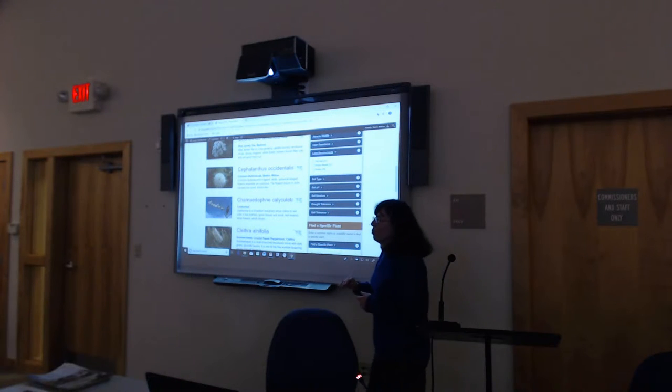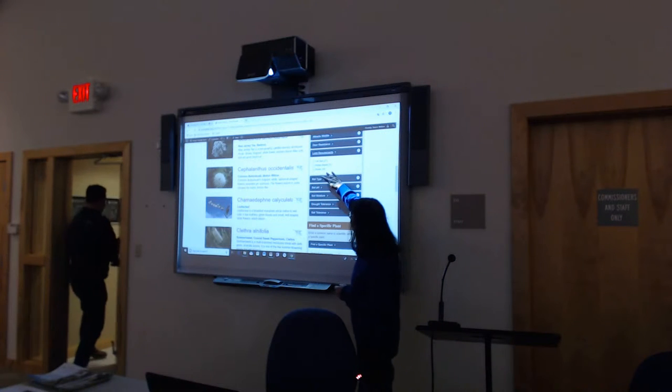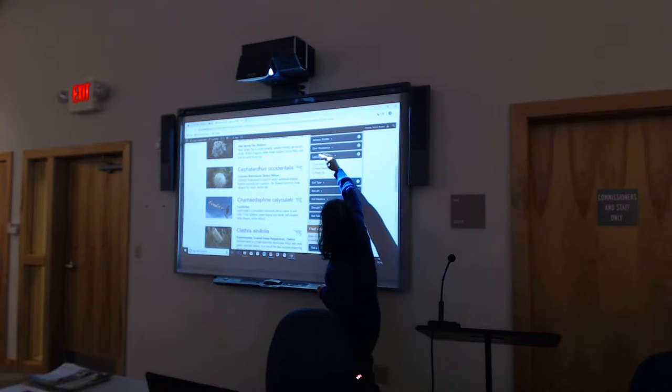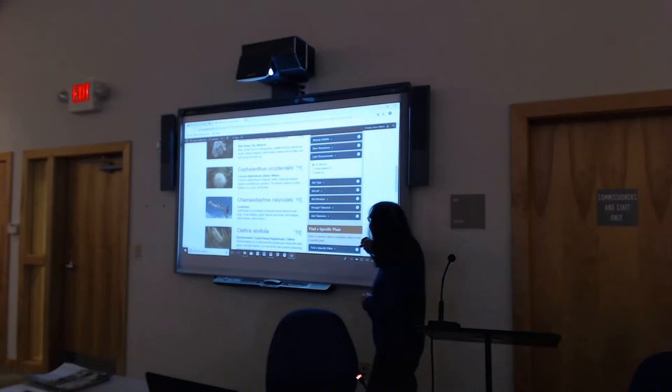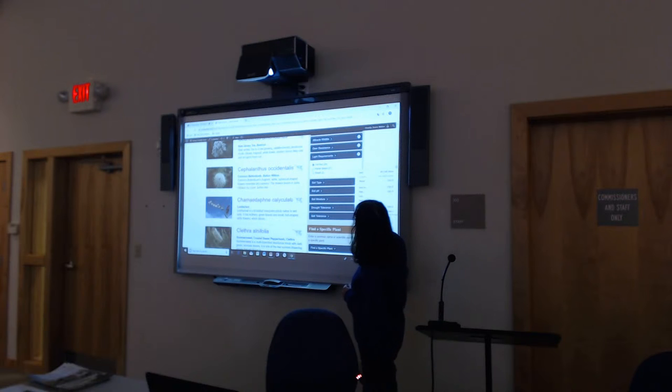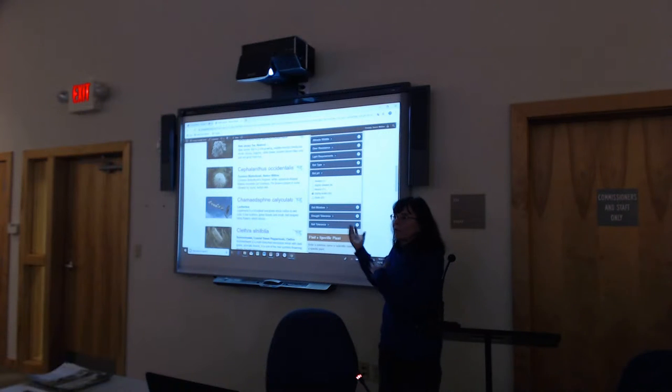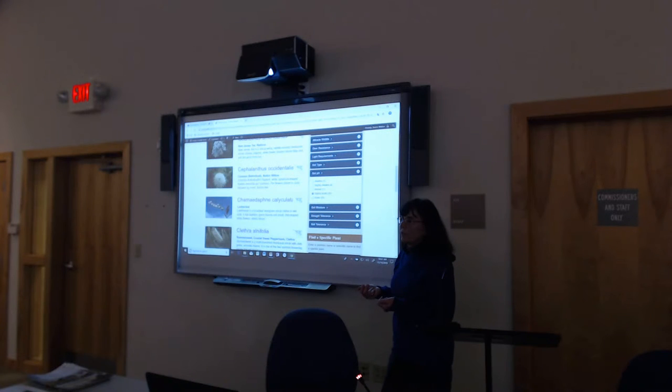These filters are super important. You want to know how much sun or shade you have in the yard. This is all things you'll find out before you use the database. There are eight steps to a Jersey Friendly Yard — a very important step is to get your soil tested because you need to know the pH and the type of soil you have. You're also going to look at and assess your yard for light conditions and any wet spots.